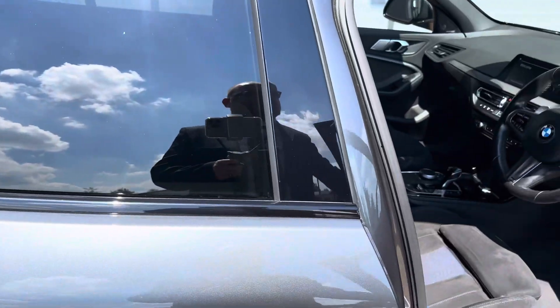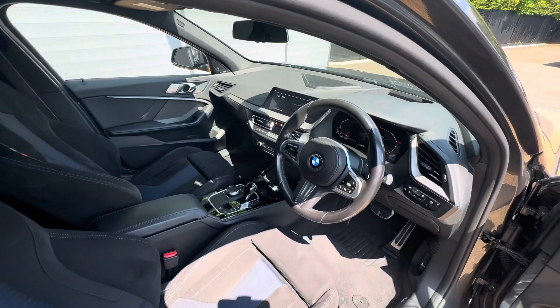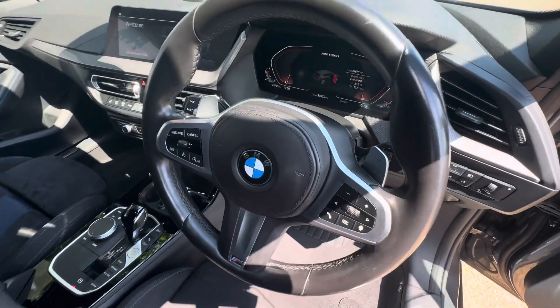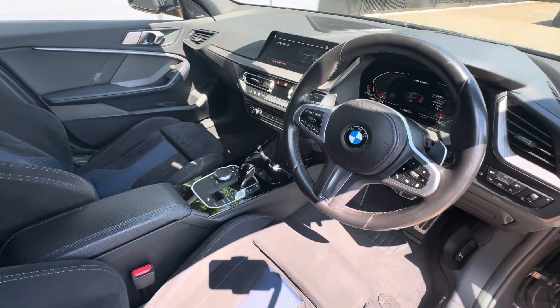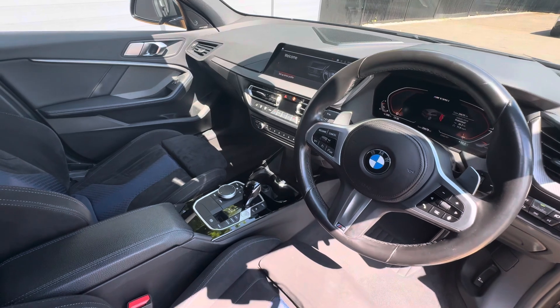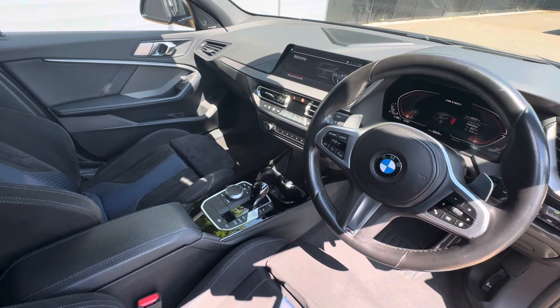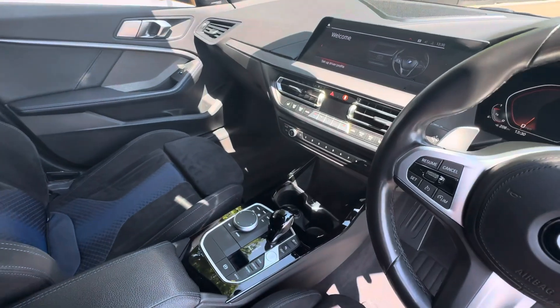Going straight on to the interior — if I zoom out for you, you've got the leather-wrapped multi-function steering wheel with the live cockpit just behind, and then you do have your infotainment screen which allows you to have access to Apple CarPlay, Android Auto, sat nav, DAB, and your iDrive system. Everything you'll need will be on there.